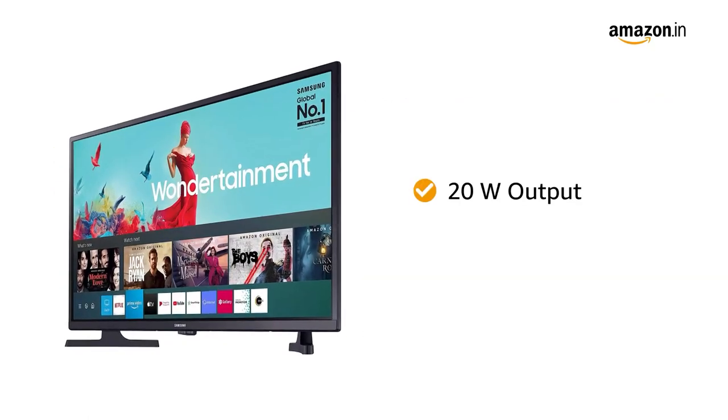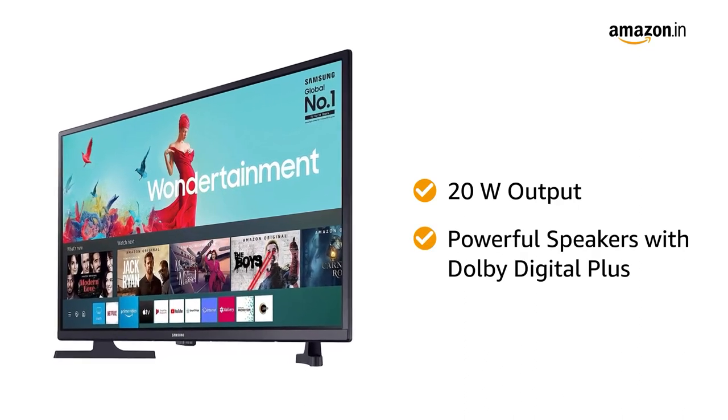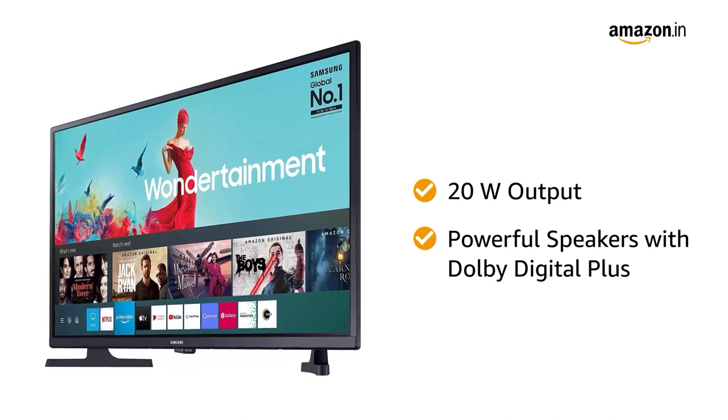This TV offers 20W audio output. It has powerful speakers with Dolby Digital Plus, which provides an excellent audio experience.